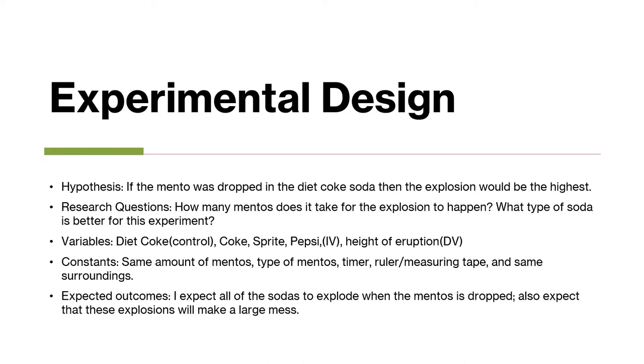My control was the Diet Coke, and then the regular sodas — Coke, Sprite, and Pepsi — were my independent variable. The height of the eruption was my dependent variable. A lot of things stayed the same: the same amount of Mentos, same type of Mentos, the timer, the ruler, the measurer, and the same environment.